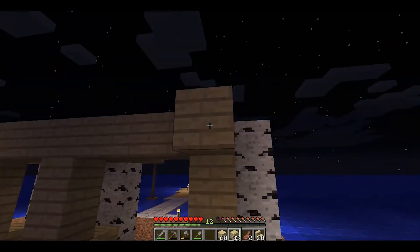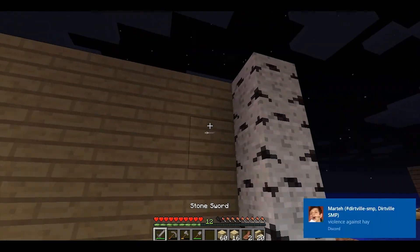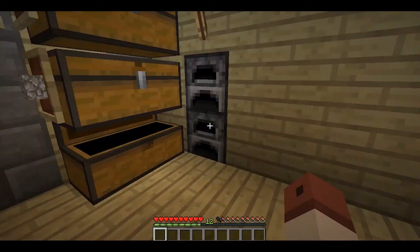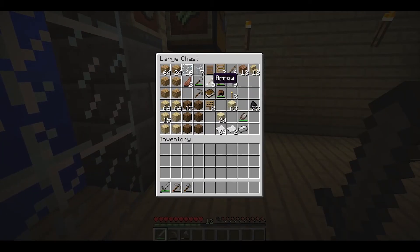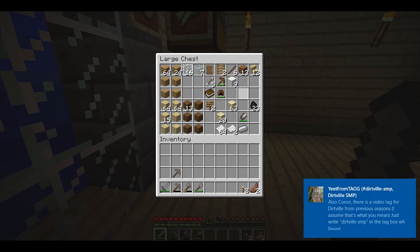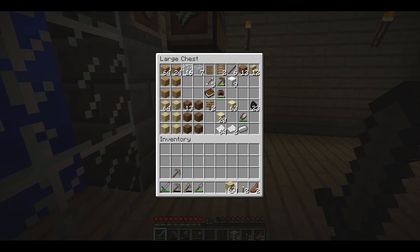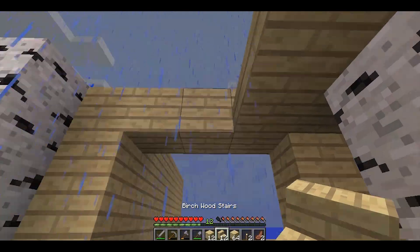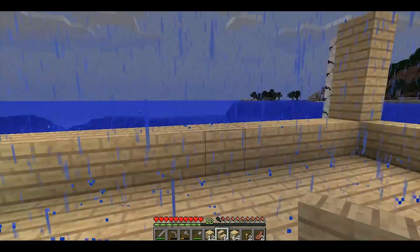I also decided to go with the spruce doors, because the birch doors and the oak doors just aren't great. The oak doors, sure, they do their thing, they're fine. But these doors just seem way more secure and stuff like that.